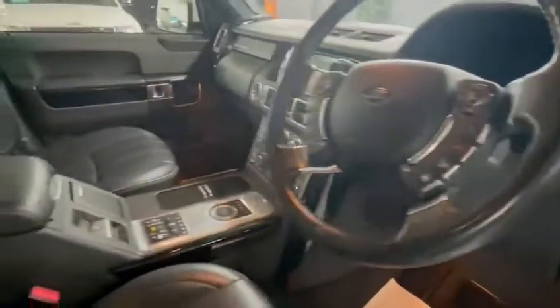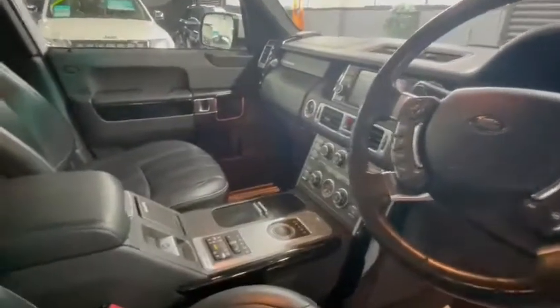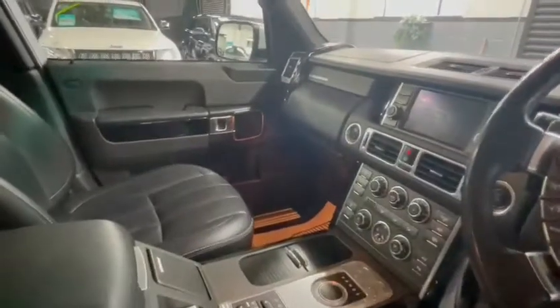Here are your electric side steps. You've got your Harman Kardon Logic 7, electric folding mirrors, auto lights, heated steering wheel, and dual screen.